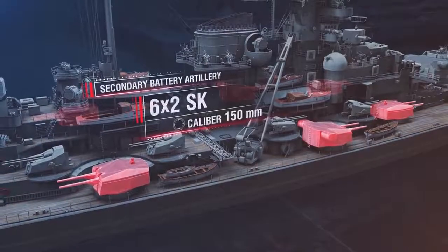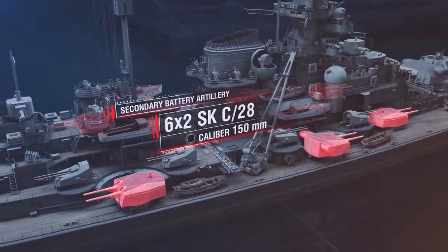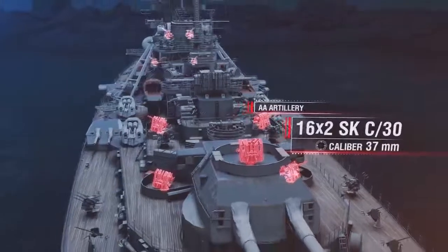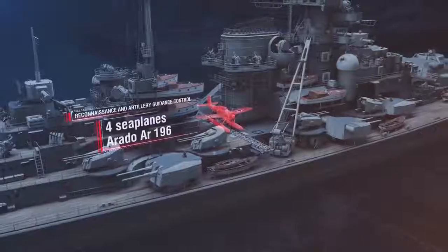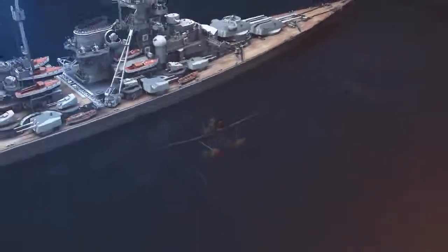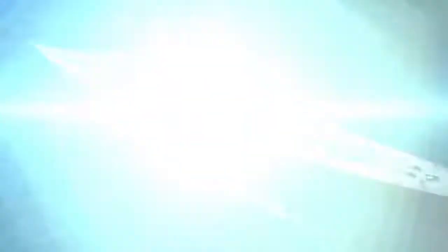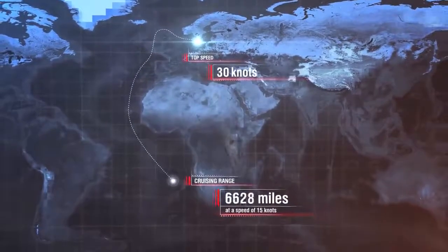The secondary battery artillery was primarily designed for fighting against destroyers and was presented with 12 150-millimeter guns mounted in six turrets. The AA artillery consisted of 16 105-millimeter guns in twin mounts, 16 37-millimeter twin AA guns, and 12 20-millimeter automatic AA guns. For reconnaissance and artillery guidance, Bismarck carried four Arado AR-196 seaplanes. The propulsion consisted of 12 Wagner superheated boilers and three gear turbines manufactured by Blohm und Voss, producing up to 138,000 horsepower. Top speed — 30 knots. Cruising range — 8,410 miles at 15 knots.